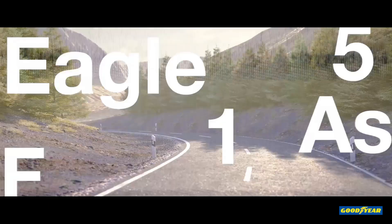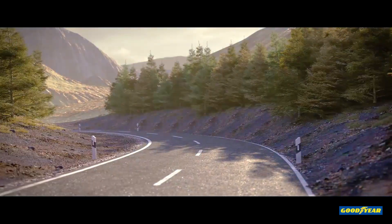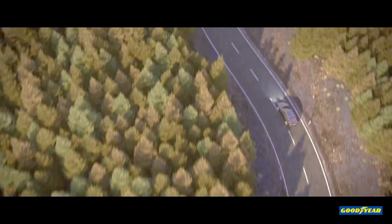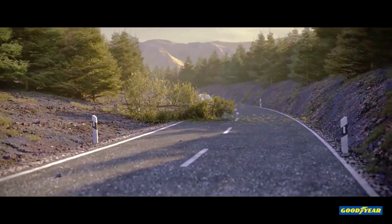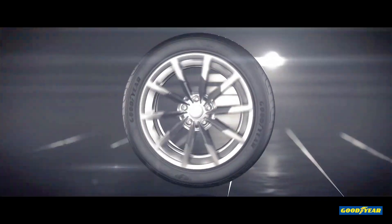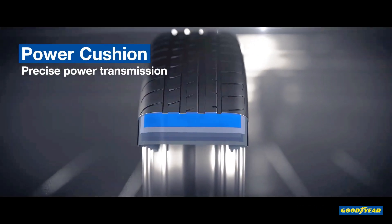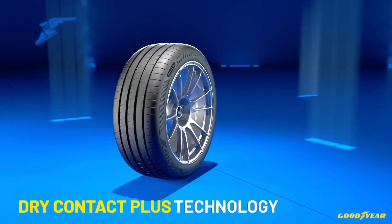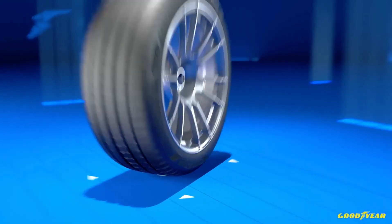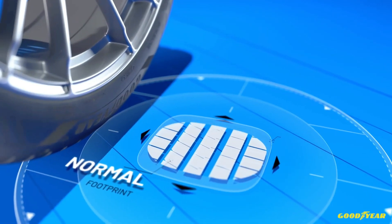Another highlight of the Eagle F1 Asymmetric 6 is Grip Booster Compound, which uses a specialized resin to increase traction on both wet and dry surfaces, making it a versatile choice for varying weather conditions. Additionally, Goodyear has focused on comfort with this model. Although it's built for performance, the Eagle F1 Asymmetric 6 includes sound-absorbing technology that reduces road noise, creating a smoother, quieter driving experience for both daily commutes and high-speed adventures.